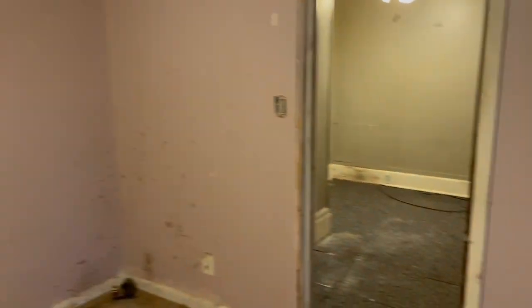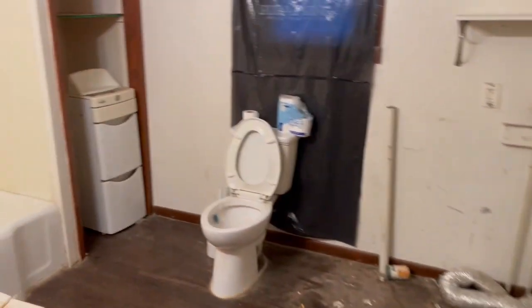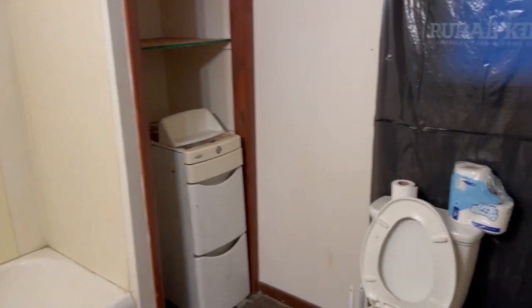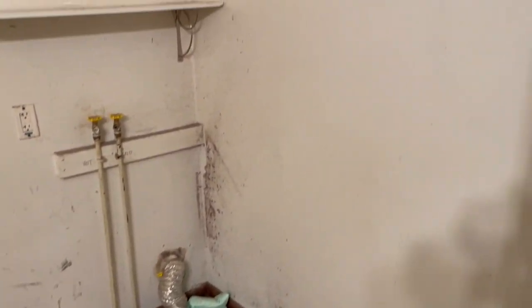We'll head back through this bedroom here. You can see this is the bedroom that leads to the only bathroom. There's the closet and a ceiling fan. Swinging around to check out the bathroom — as you can see, it needs a little bit of updating work as well. There is a laundry room facility in the bathroom — you can see the hookups there.